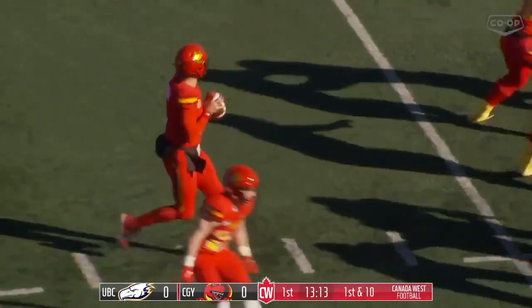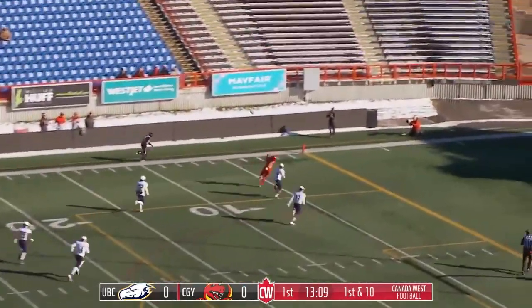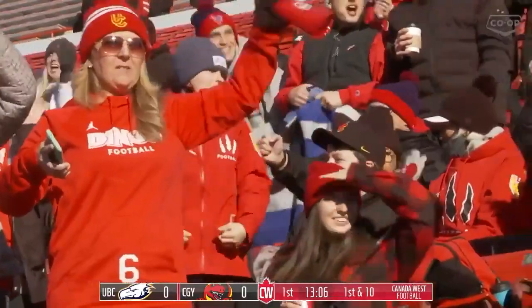For the Dinos, Joseph gets the snap — it's a pass on 1st down. He's looking deep early, as he's going to Tyson Philpott. He's got it for a Dinos touchdown.